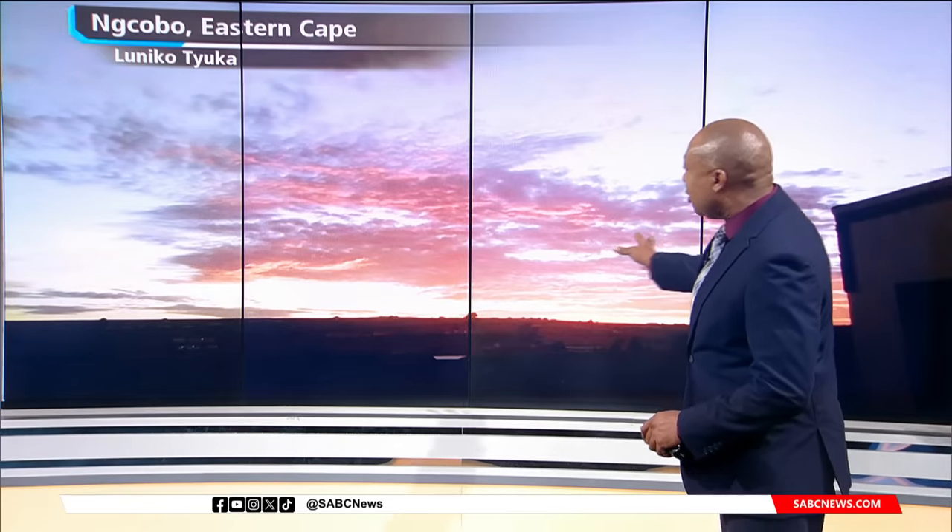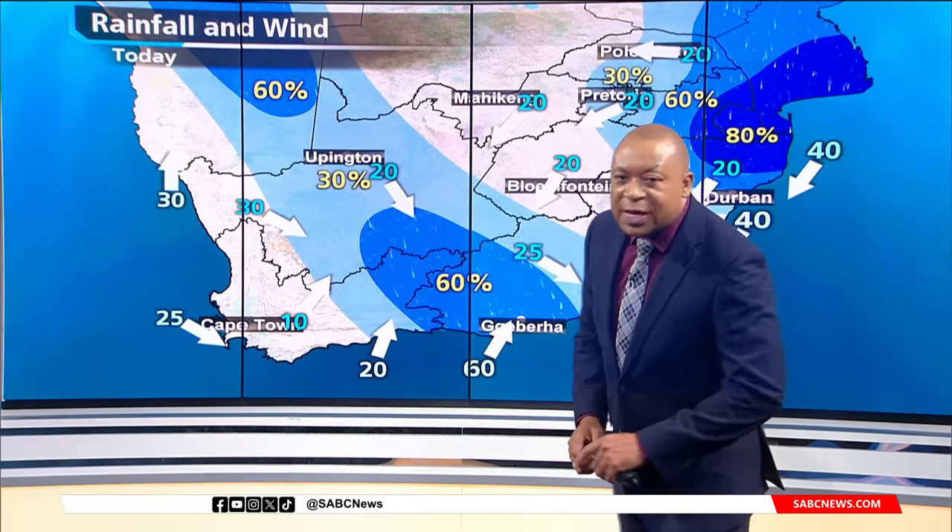Then in the Eastern Cape, once again just a few specks of cloud. A beautiful picture with a touch of orange and red hues there.